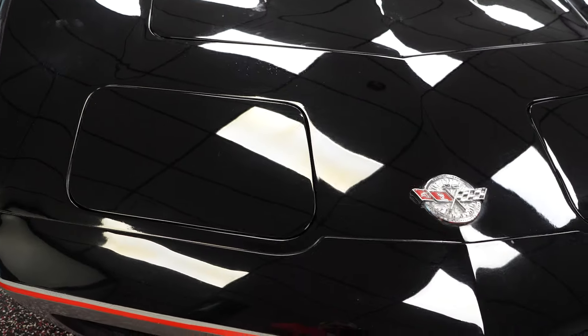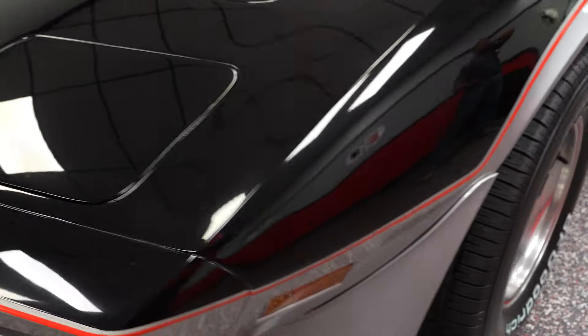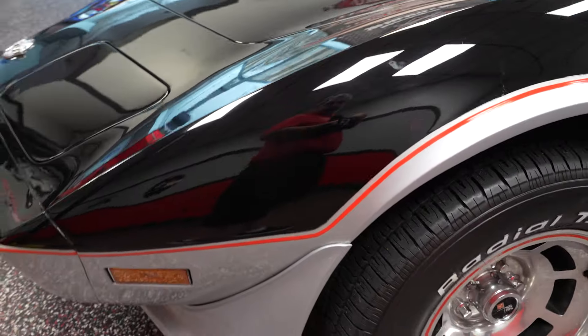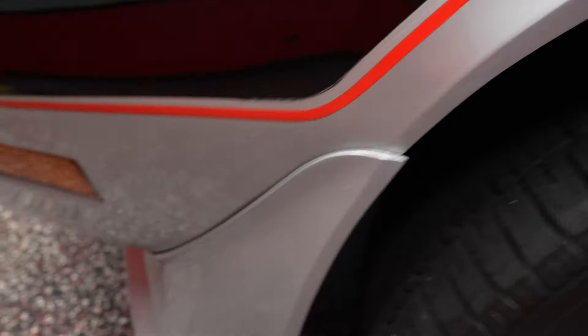Stepping around to the driver's side of the car, we'll start out with the front fender. Paint on the front fender, top — real nice. Pin striping is in real nice shape. The silver portion of the car is in real nice shape. The ground effects, lower portion — also nice.